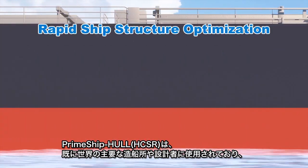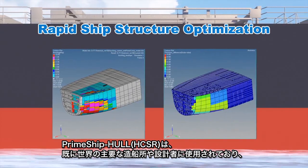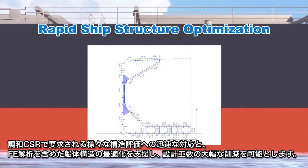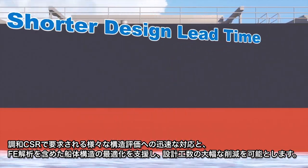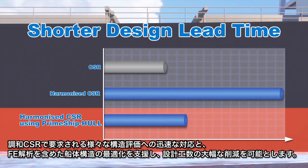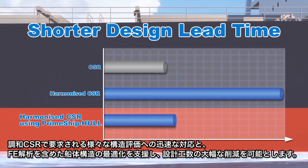Already used by major shipyards and designers of the world, Prime Ship Hull HCSR makes it possible to rapidly optimize ship structures, carry out FE analysis, and significantly reduce the additional design time now required for the harmonized CSR.